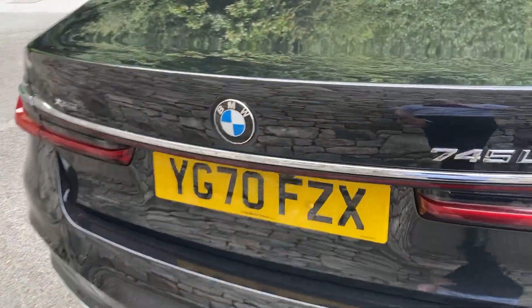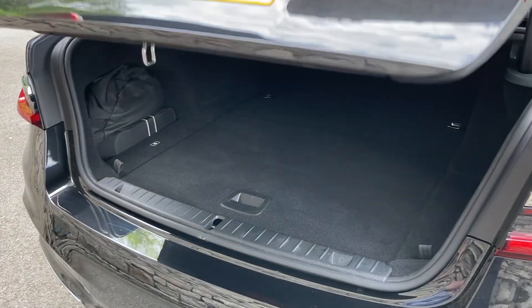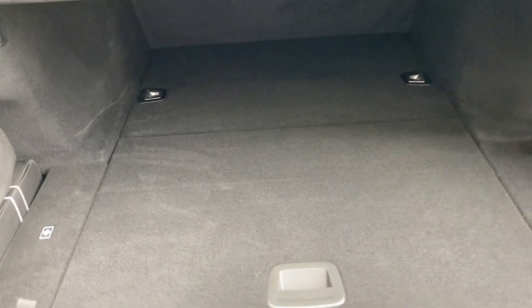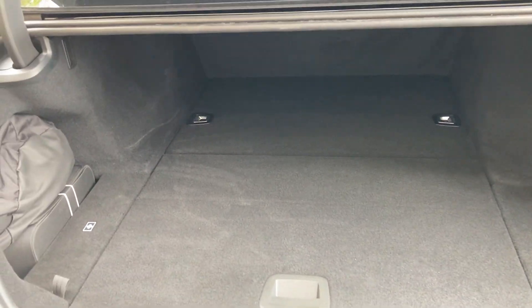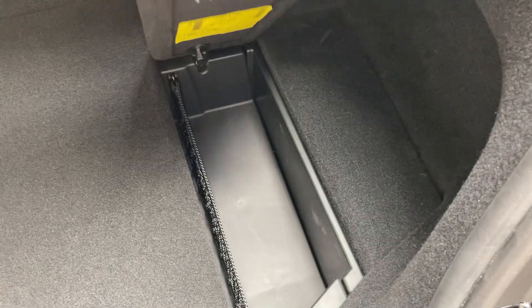Coming around the back of the car, the 745Le xDrive has an electric boot — just press the button and it opens up. Being a hybrid, it's a slightly smaller boot than a petrol or diesel version because of the hybrid batteries, so it's a little shallower. However, you also have additional storage space underneath the boot floor and over to the side as well, so there's still plenty of room for most people.